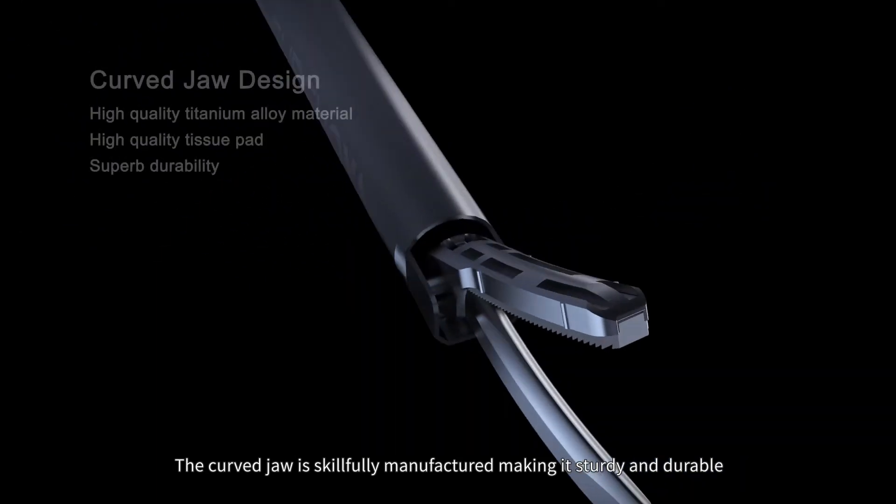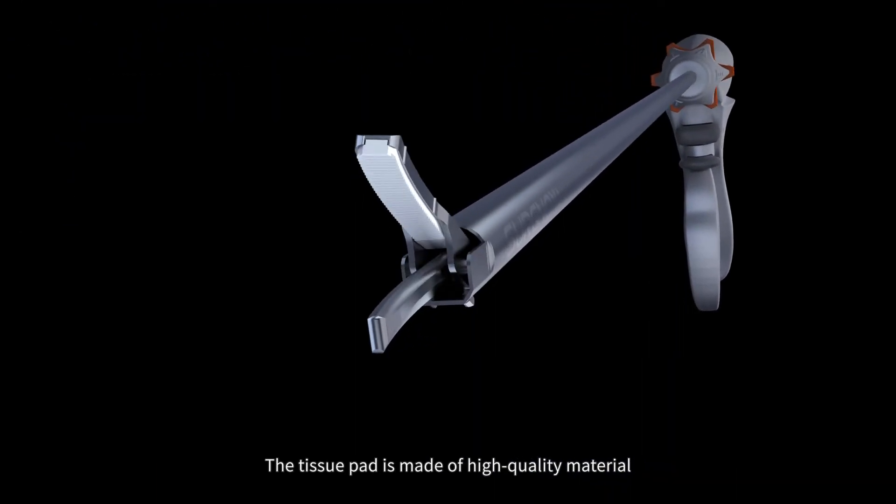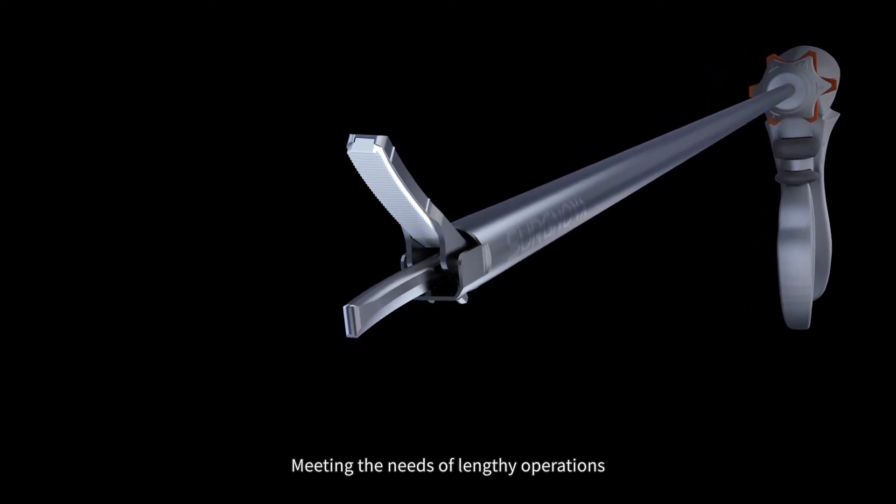The curved jaw is skillfully manufactured, making it sturdy and durable. The tissue pad is made of high-quality material, meeting the needs of lengthy operations.